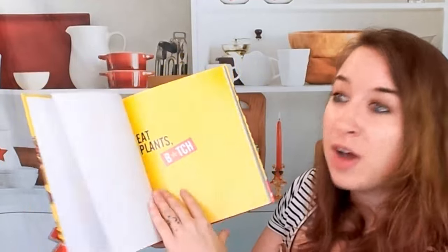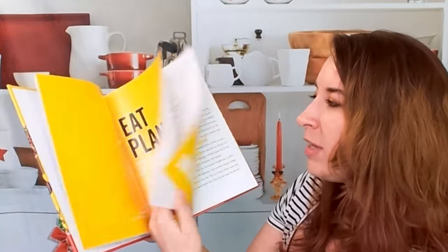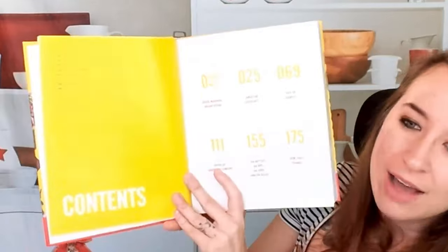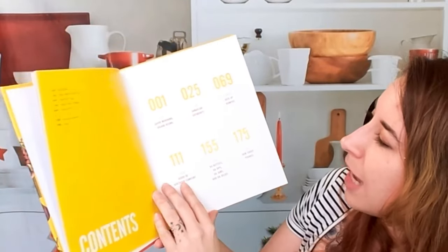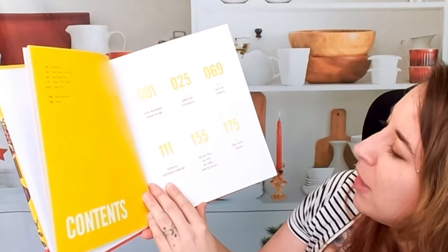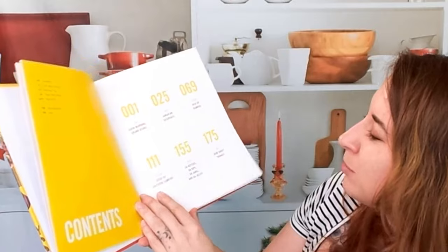It's a fun, colorful book. Let me share the table of contents. We have Good Morning, Grand Rising, Jamaican Saturdays, Kick Up Rumpus, Good Old Southern Comfort, Da Butters, Da Dips, Da Jams, Da Jellies, and Dem Sweet Things.